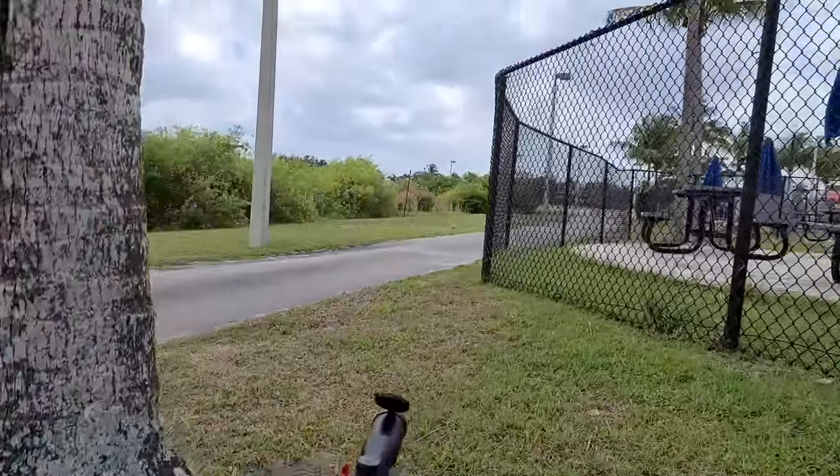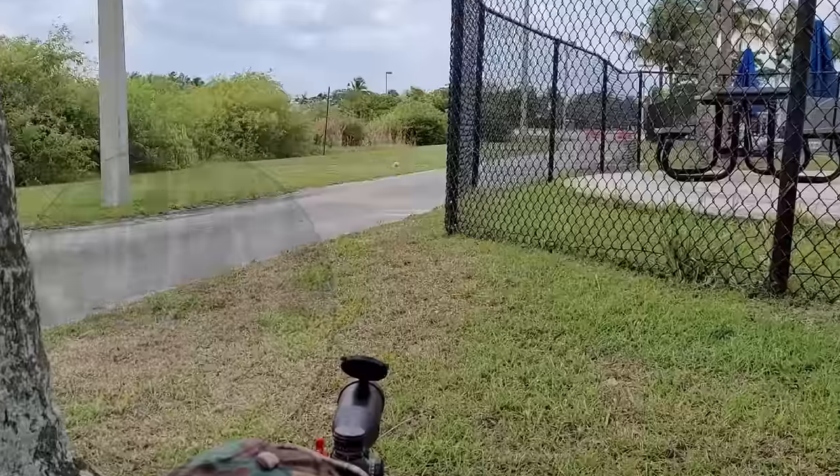This shot is about 56 yards. It's getting spooked, bud.